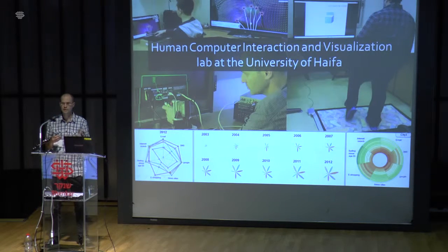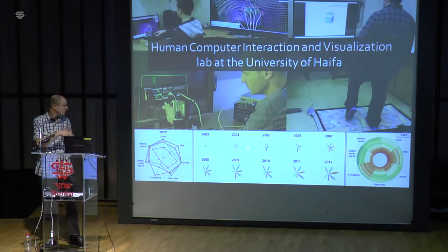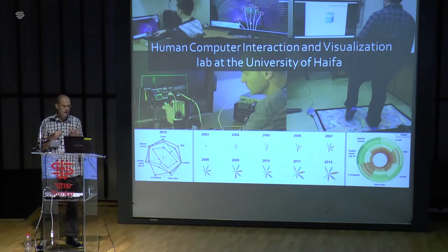We do lots of cool stuff — lots of interaction, gesturing, augmented reality, calibration and interaction with large displays. We also look at visualization. On the bottom here, you see our efforts in visualizing the information and communication technology ICT index of Israel.